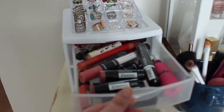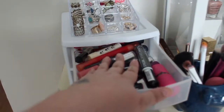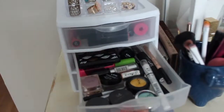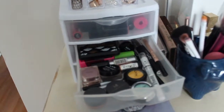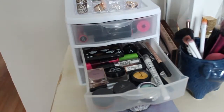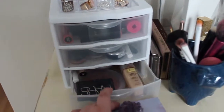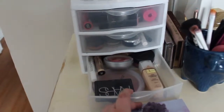In the top we've got my lip products, also my sharpener. In the second drawer we've got all of my eye products — so like mascara, eyeliner, eyeshadow, stuff like that. My brow stuff too. And then in this one we have my face products.